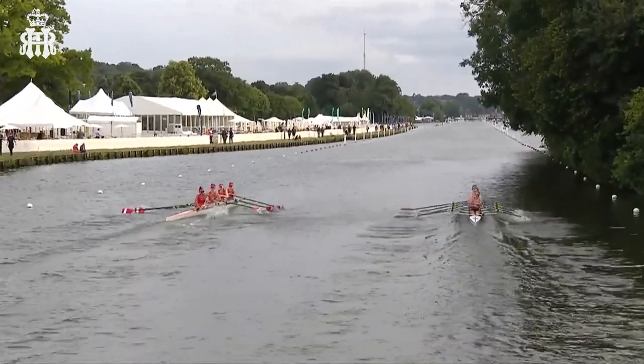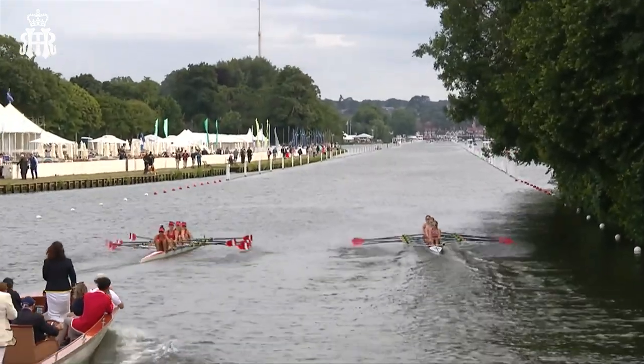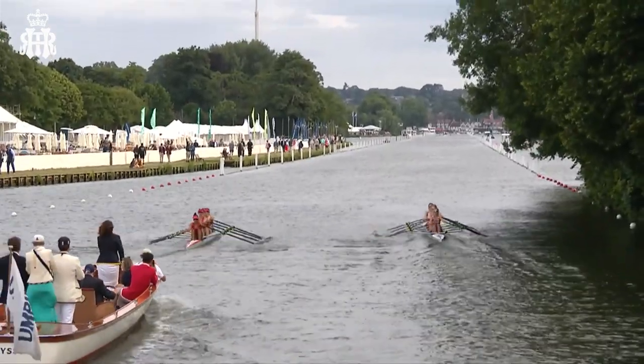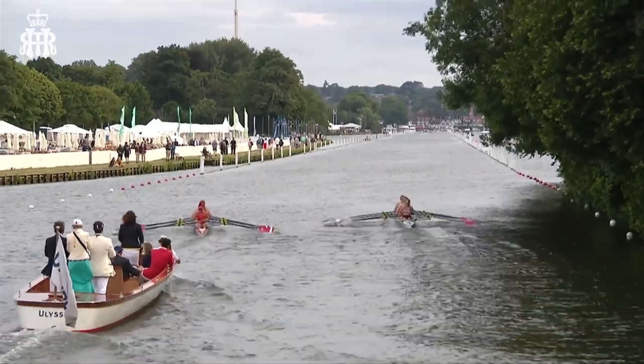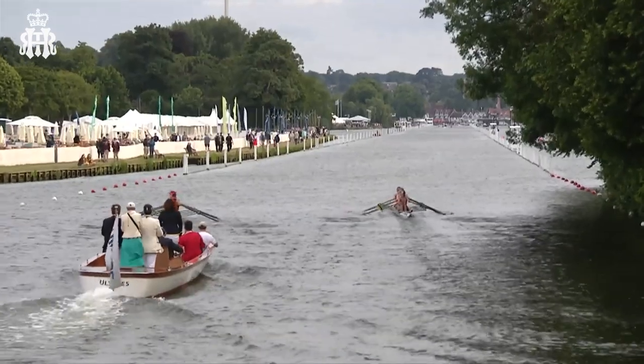On the left-hand side of the picture, we're just going to draw your attention to Kingston Grammar School, who caught a boat-stopping crab there — Lola Crampin in the three seat. What a shame there as they were getting off to a great start.